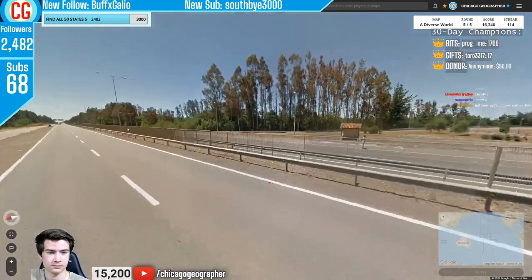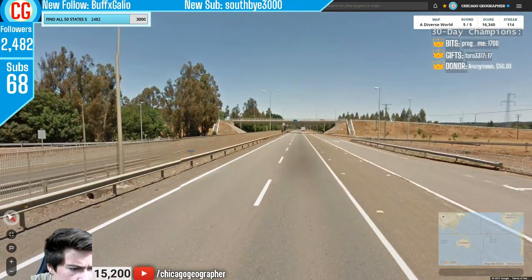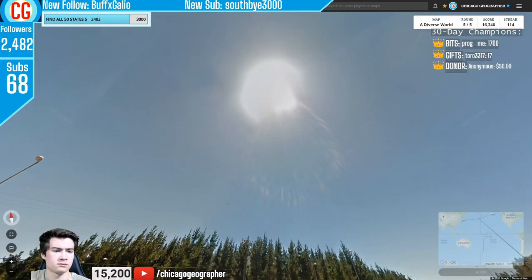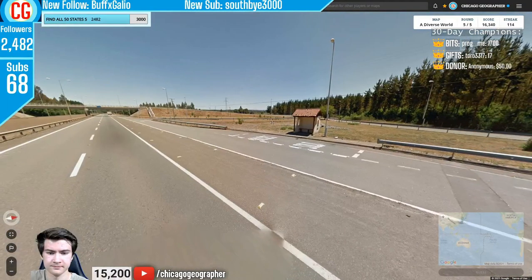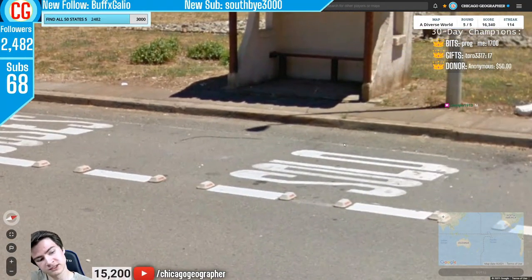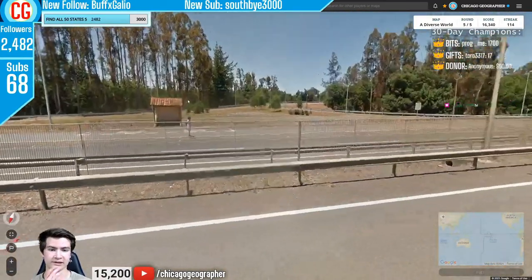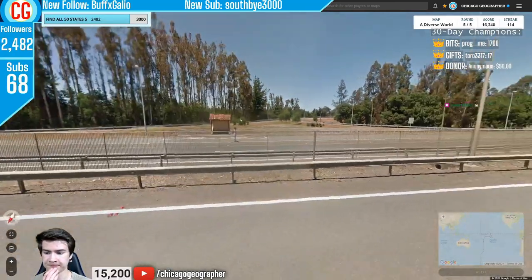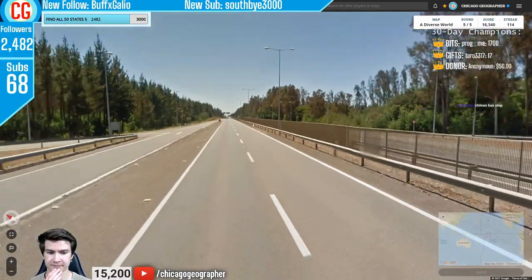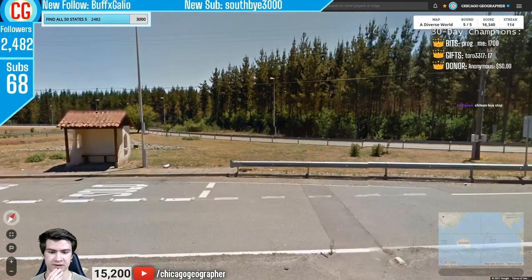Round 115 — we had lots of white road markings, sun in the north, and a blue sign on the overpass, making me think Chile. The language at the bus stop was Spanish, confirming Chile. Someone in chat also mentioned those bus stops are a Chilean design — not sure about that, but it worked for this location.